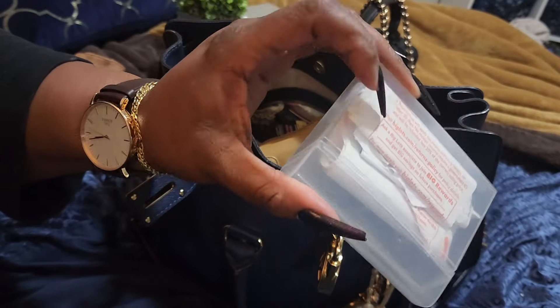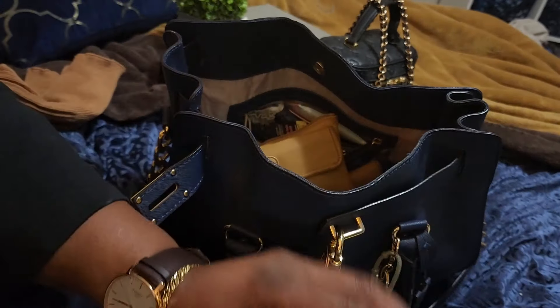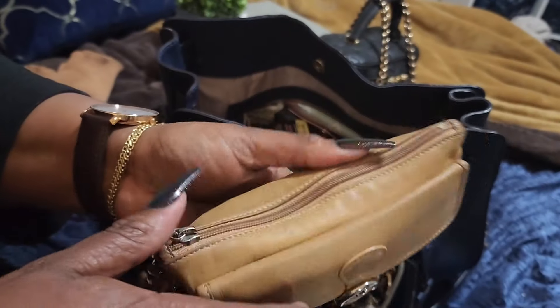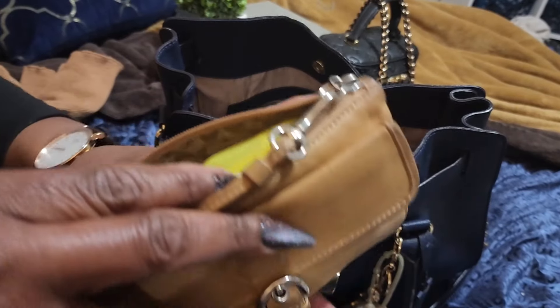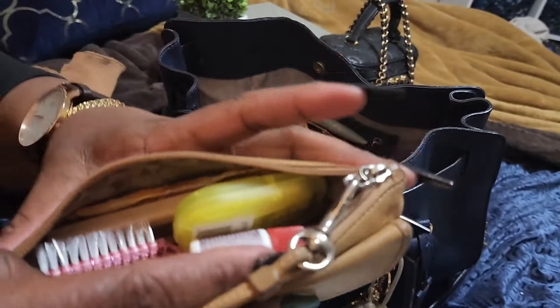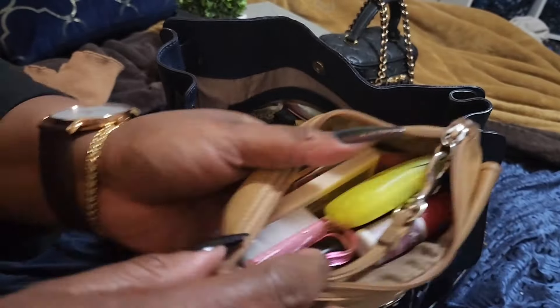In here, this is like an old gum container and I just keep my receipts in there. And here, this is the same Coach wristlet. I don't usually change out my wristlets or my wallet during the week because I'm just rushing, so I just throw stuff in the bag.